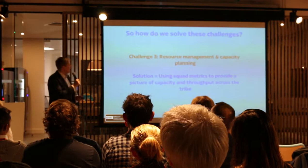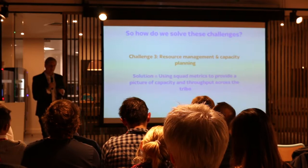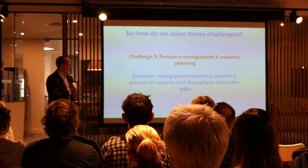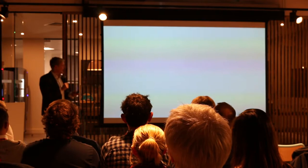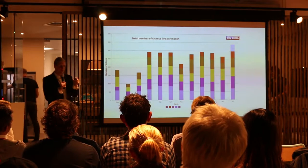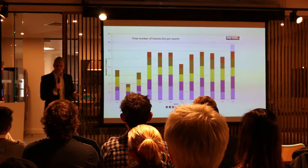Challenge three is resource management and capacity planning. When you're in an Agile portfolio it's quite difficult because you want your teams to work in Kanban or Scrum, and it's really hard to forecast work. You don't want to impose lots of planning because it goes against Agile ways of working. The solution is using squad metrics to build a picture of capacity and throughput across the tribe. We have generic ways of sizing tickets — the squads are good at breaking down their tickets as small as possible — and we track the throughput of those tickets and look at velocity.